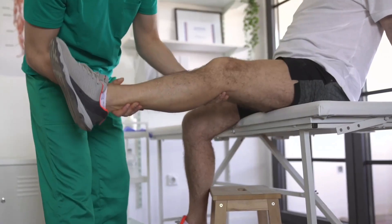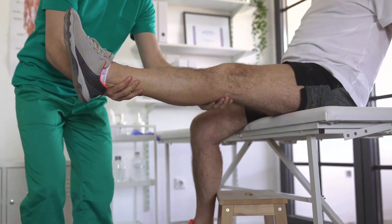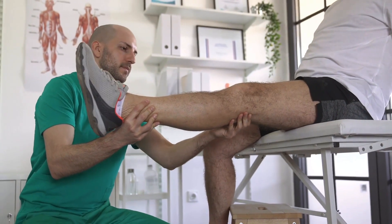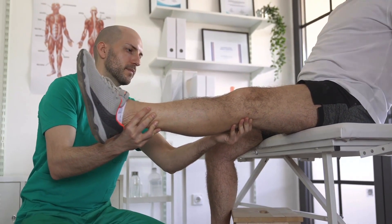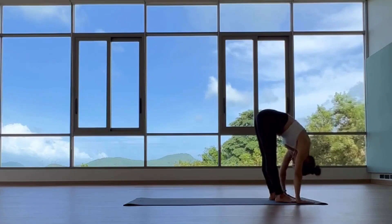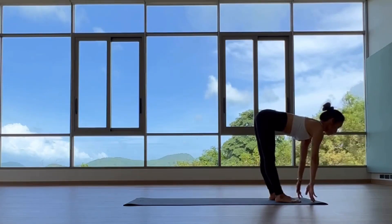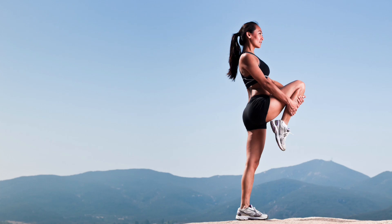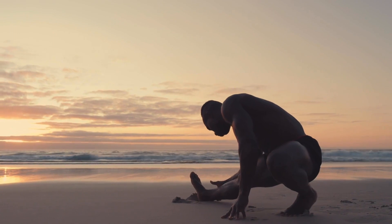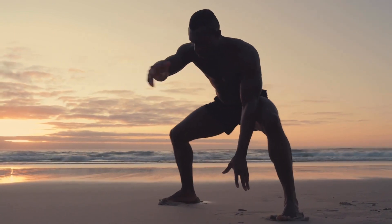So what's the key? Consistency and understanding your body's needs. Stretching keeps the muscle flexible, strong, and healthy, and we need that flexibility to maintain a range of motion in the joints. Without it, the muscles become tight and shorten. Keep stretching smart, and you will add more sarcomeres to your muscles over time.